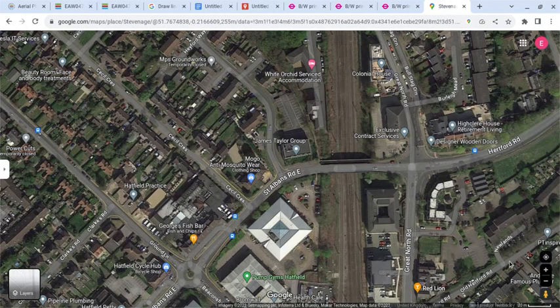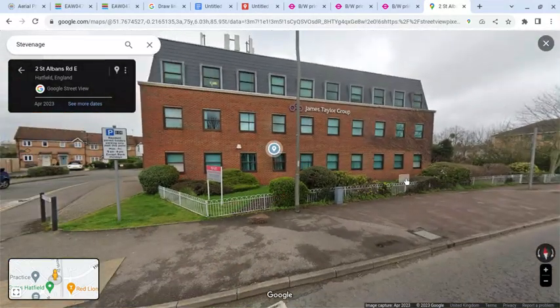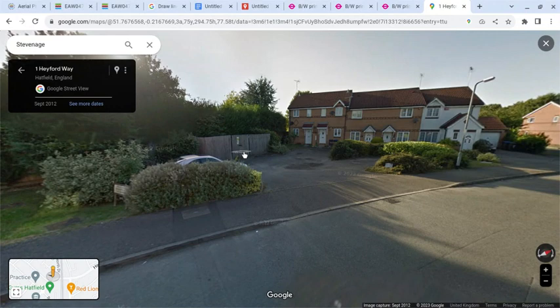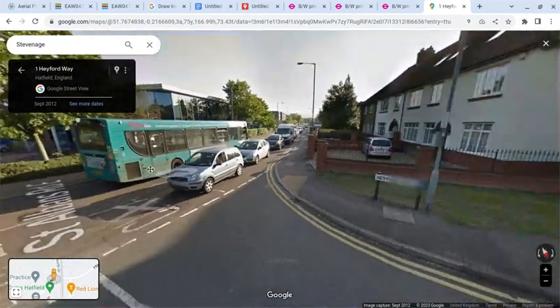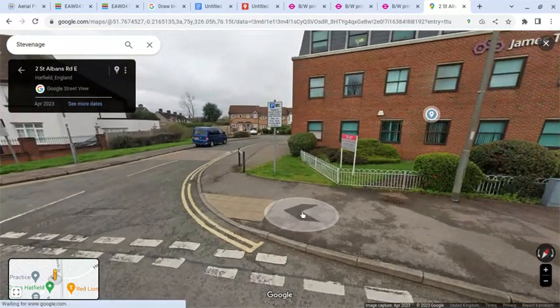Going to Google Street View, this is the site as it appears today. This is roughly where the offices would have been, and the entrance was slightly more to the right. The only thing that survives is what appears to be an electricity substation, which is surrounded by railings in the older photographs — the only link to the past. This is what the site of the second Hatfield bus garage looks like today.